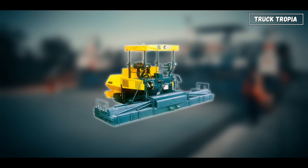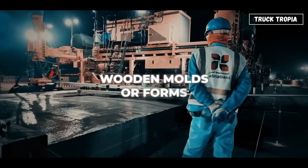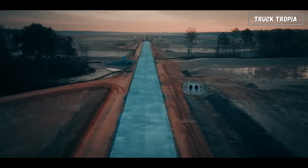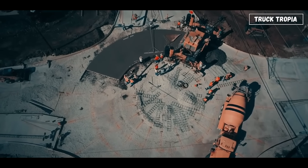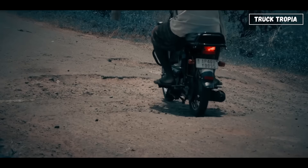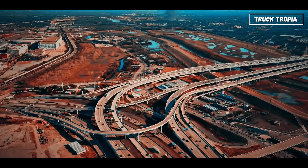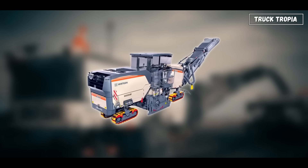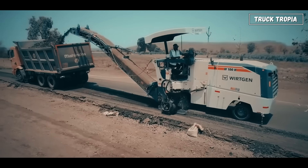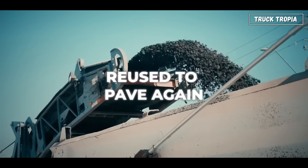For concrete roads, there's another beast: the slip-form paver. It continuously lays and shapes wet concrete without needing wooden molds or forms. This process is used for highways, curbs, and even airport runways — anywhere that needs seamless, continuous surfaces. When roads wear out, they don't just pile new asphalt on top. That would eventually raise the road higher and higher. Instead, asphalt milling machines grind off the old surface with a spinning drum of hardened teeth. The removed material is recycled, melted, and reused to pave again.